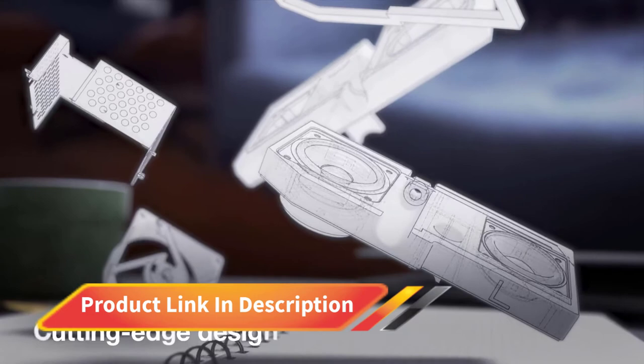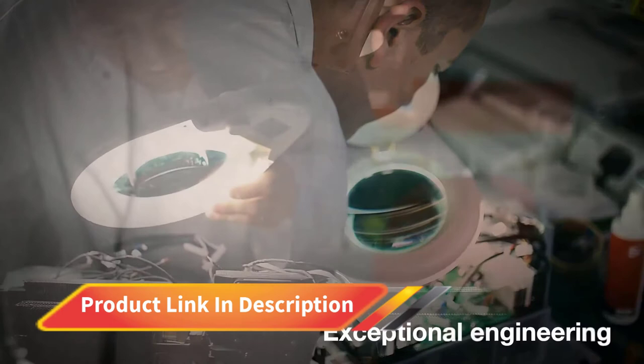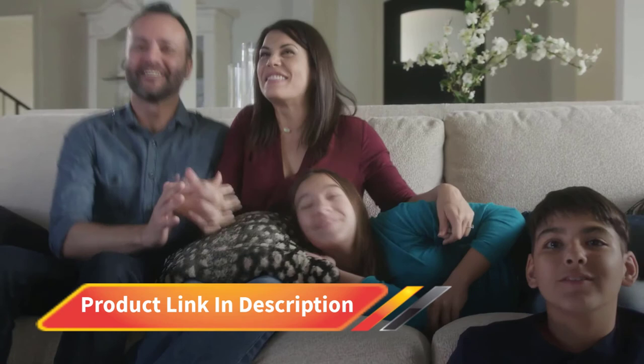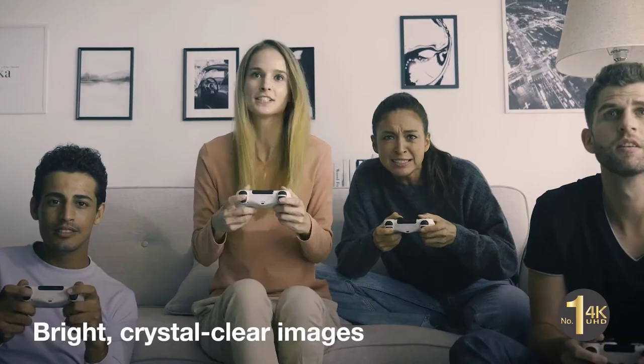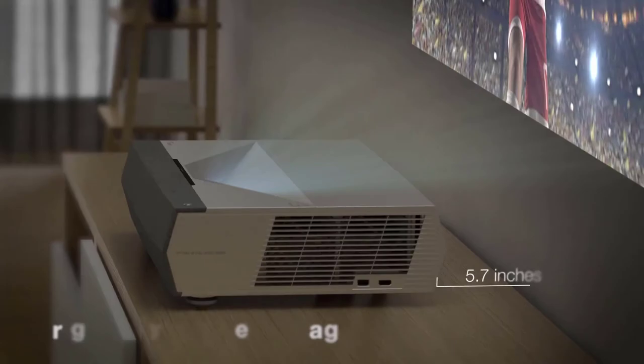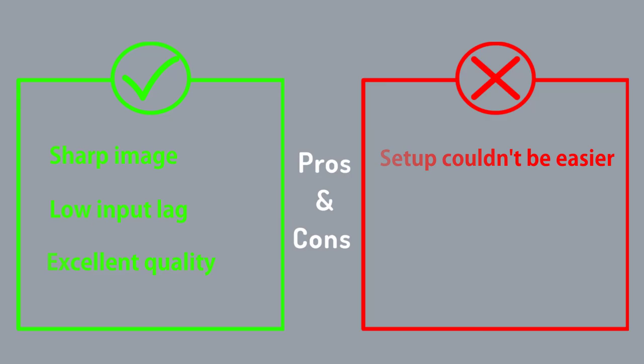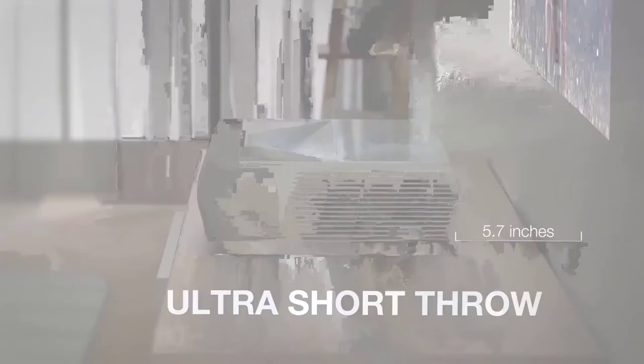The Optoma Cinemax P2 has a resolution of 1920x1080 and uses fast-switch XPR technology for Ultra HD resolution. It has an output of 3000 lumens, and it supports 3D and HDR10. You can control it with voice commands through Amazon Alexa and Google Assistant. It also has two high-quality speakers with a total power of 40 watts. The Optoma Cinemax P2 supports Dolby Audio formats as well. It has dual-band Wi-Fi and Bluetooth so that you can stream music from your mobile to it, basically turning the projector into a Bluetooth speaker.